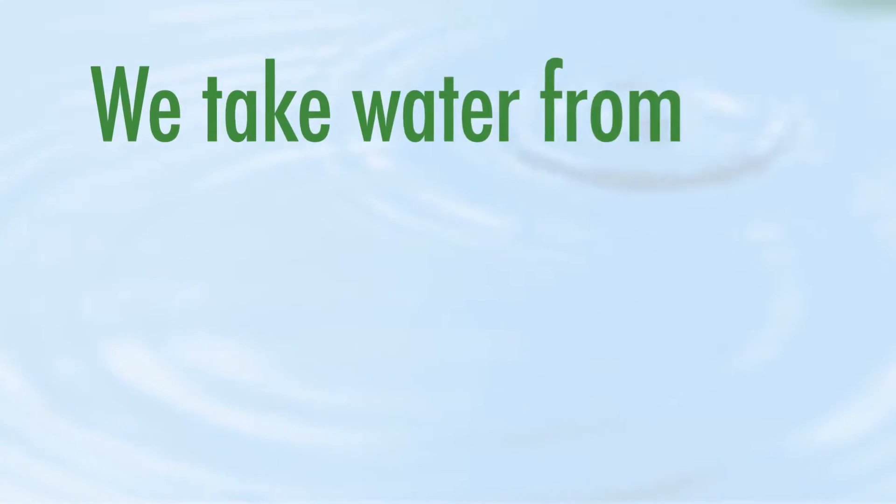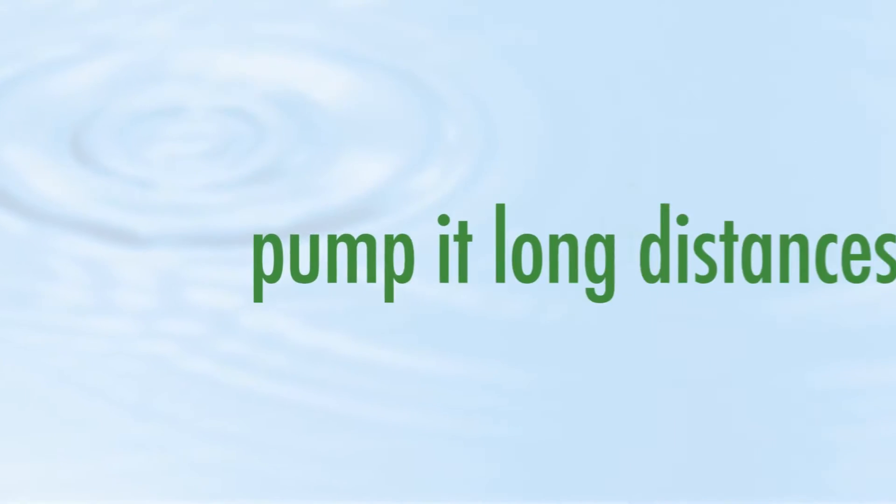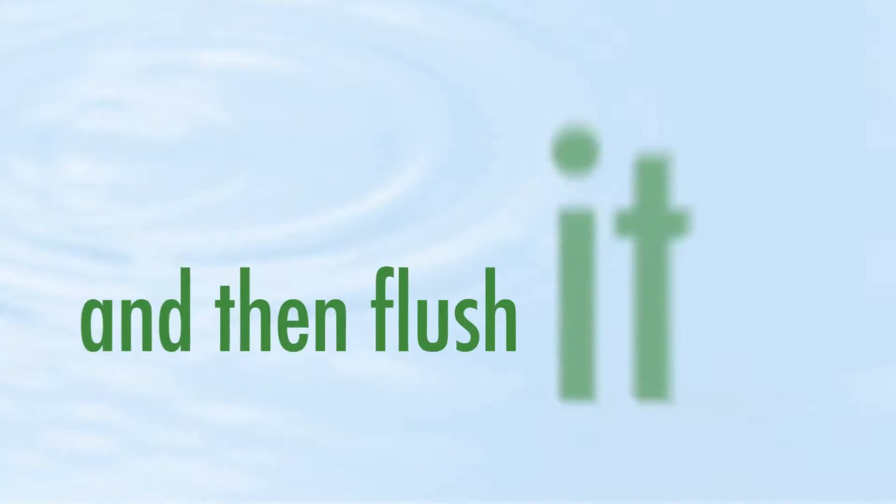We take water from our limited supply, treat it to a high standard, pump it long distances, and then flush it down the toilet. But things are changing.